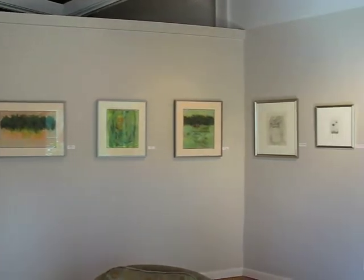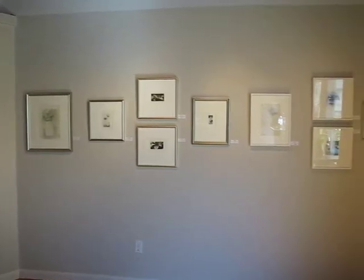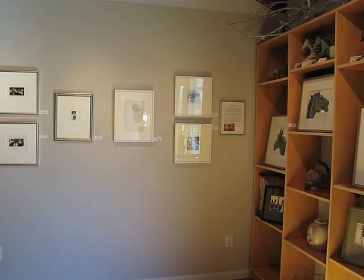And finally Hollis Jeffcoat, who applies her wonderful way with pastels and with oils. As you look around the gallery, I hope you enjoy the show and do stop by if you're in the area. Thank you.